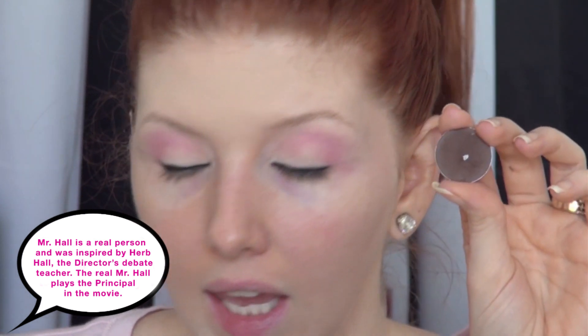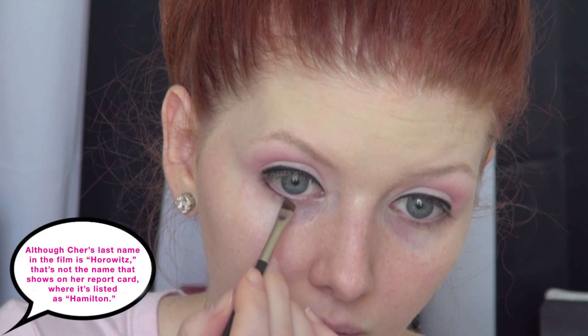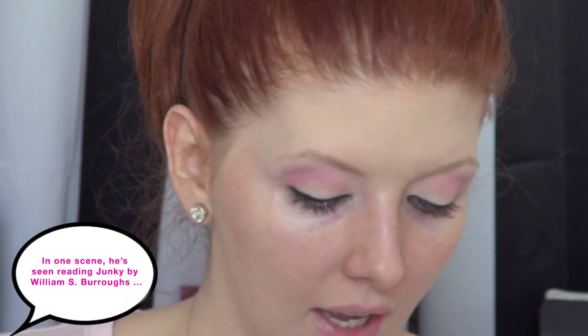For the lower lash line she did have subtle definition there but it wasn't heavy, so I'm going in with a brown eyeshadow — MAC Handwritten — using the MAC 263 brush to line the lower lash line softly. I'm convinced that she was wearing false eyelashes in the date night scene because if you study her lashes throughout the movie in other scenes they were very light and natural looking, whereas in the date night scene they were much more full and thick. So I'm applying the Ardell Demi Wispies — a very natural pair but a little thicker and fuller looking.